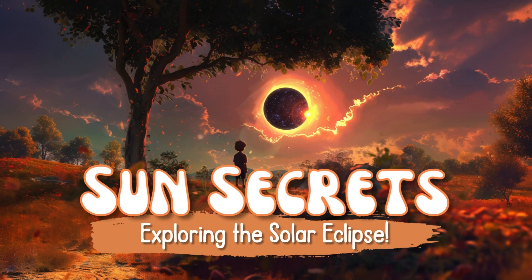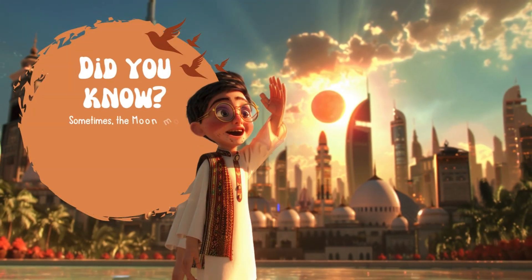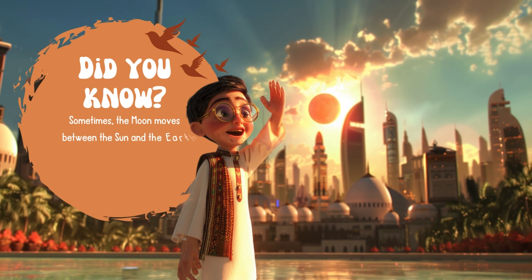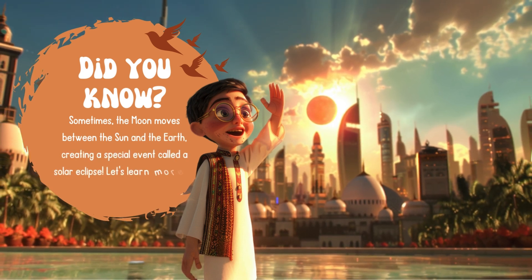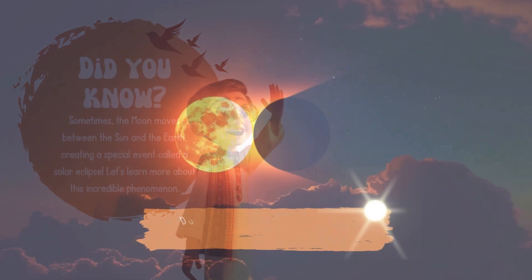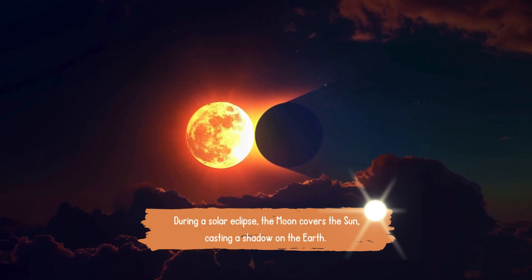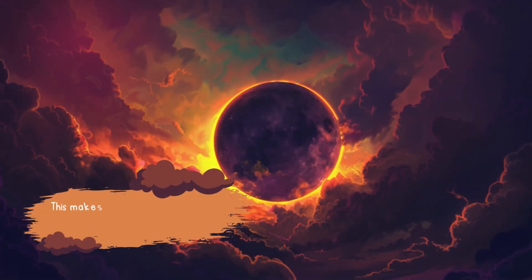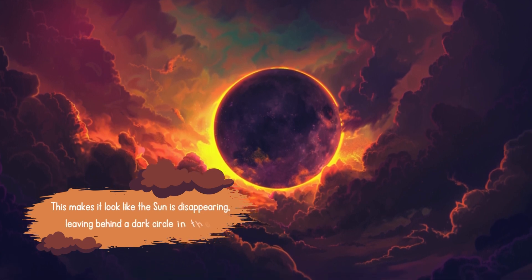Sun Secrets: Exploring the Solar Eclipse. Did you know sometimes the moon moves between the sun and the earth, creating a special event called a solar eclipse? Let's learn more about this incredible phenomenon. During a solar eclipse, the moon covers the sun, casting a shadow on the earth. This makes it look like the sun is disappearing, leaving behind a dark circle in the sky.